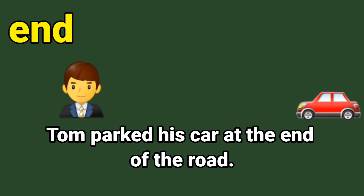Next sight word: end. E-N-D, end. Let us say it together: E-N-D, end. Here is the sentence: Tom parked his car at the end of the road. Can you circle the sight word end? E-N-D, end. Good job.